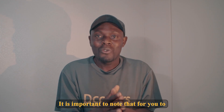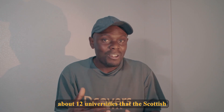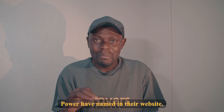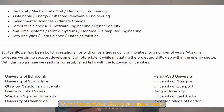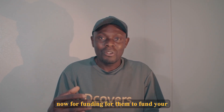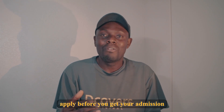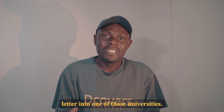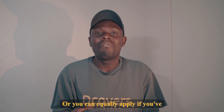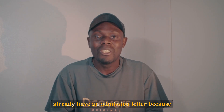To obtain the Scottish Power Scholarship, you first need to apply to one of the approximately 12 universities listed on the Scottish Power website. You then apply for funding for them to fund your studies at one of those universities. Importantly, you can apply before you receive your admission letter or after — though having an admission letter already is more preferable.